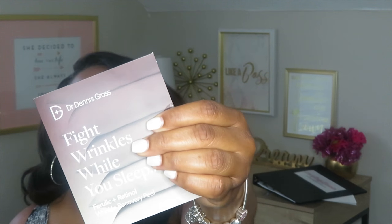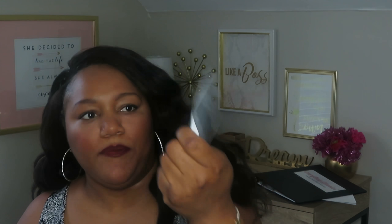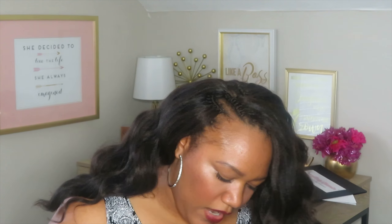The second item is from Dr. Dennis Gross — it's called 'Fight Wrinkle While You Sleep,' a wrinkle recovery pill. I don't have many wrinkles yet but I want to prevent them. Next is Living Proof Perfect Hair Day Five-in-One Styling Treatment — for smoothness, volume, conditioning, strength, and polish. You apply it to damp hair, so it's probably a leave-in. I'm definitely satisfied — I love trying new hair products.